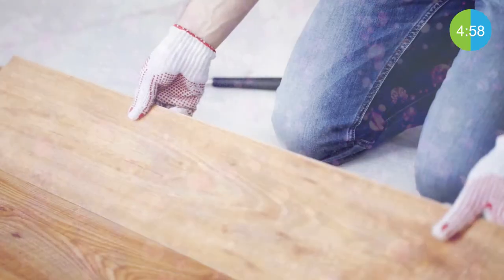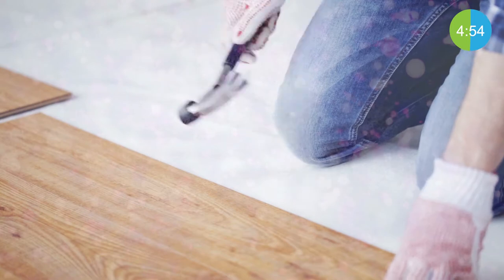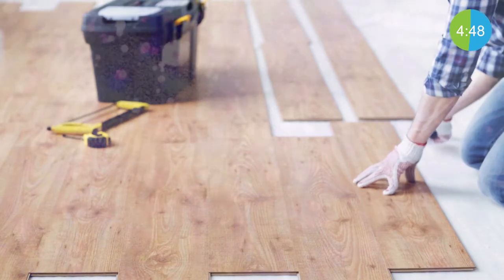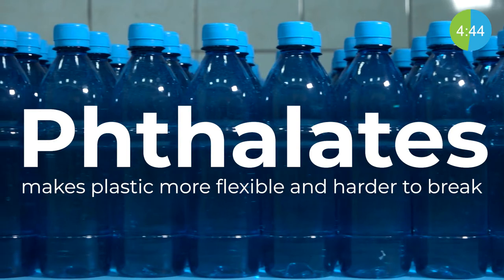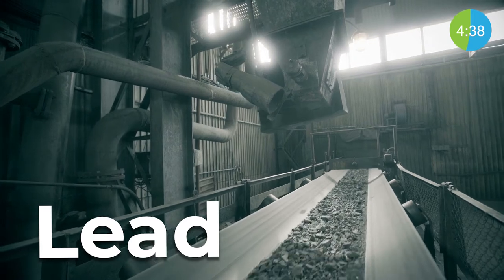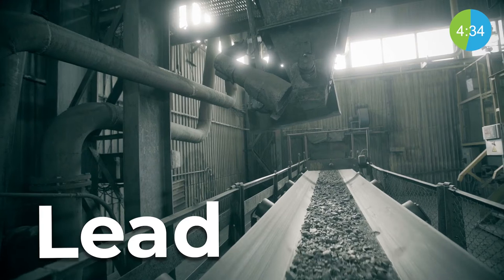A recent study found that vinyl flooring contains toxic chemicals that include phthalates, lead, flame retardants, and VOCs like formaldehyde that will off-gas into the air after being installed in a home. Phthalates is a chemical used to make plastics more flexible and harder to break. Lead is a naturally occurring element found in the Earth's crust. While it has some beneficial uses, it can be toxic to humans and animals, causing health effects.